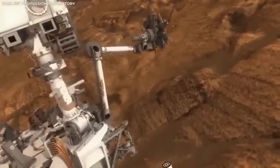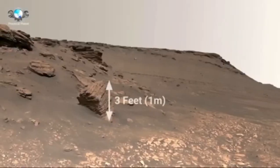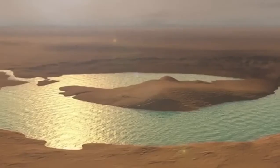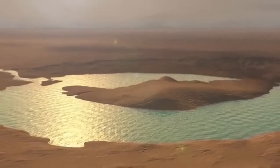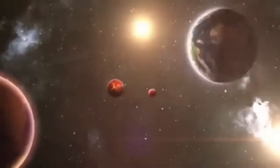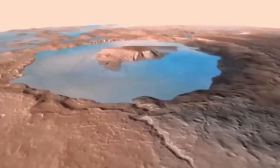The arrival of this rover on Mars kicked off an exciting new chapter in space exploration — not just because of its scientific goals, but also because it lets us see Mars in ways we've never seen before. The rover is equipped with some of the most advanced cameras ever sent to another planet, and the footage they capture is simply amazing.